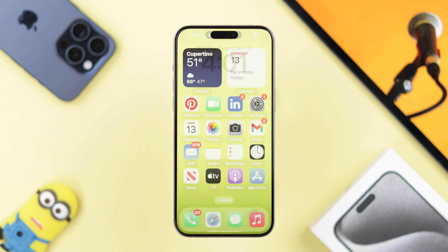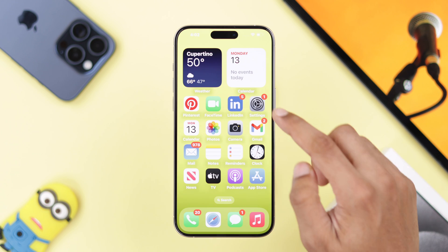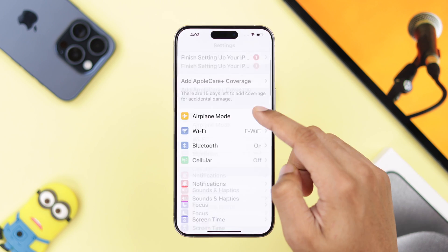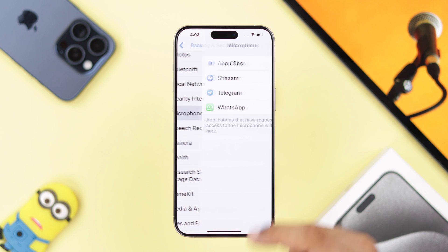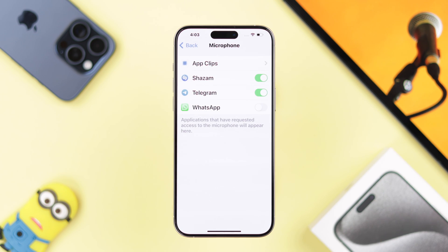After the restart, if the microphone still isn't working for some specific app, you can check it by going to Settings, then Privacy and Security. Search for Microphone and check if you have disabled the microphone permission for any apps. In our case, we have disabled microphone for WhatsApp, and that's why it won't work in the app. So we'll just toggle it on and our problem will be fixed.